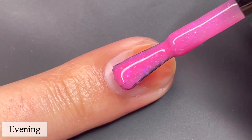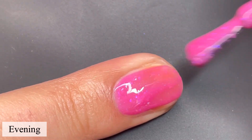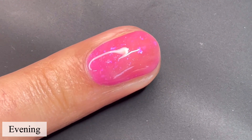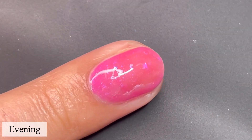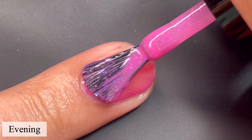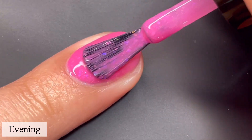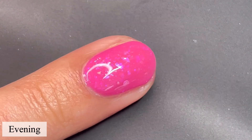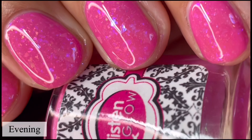Next up is Evening, and this is the bright pink jelly of the bunch. Again, rainbow iridescent flakes and a touch of hollow. It builds up beautifully in two coats — it still looks very squishy, but still has that opacity.